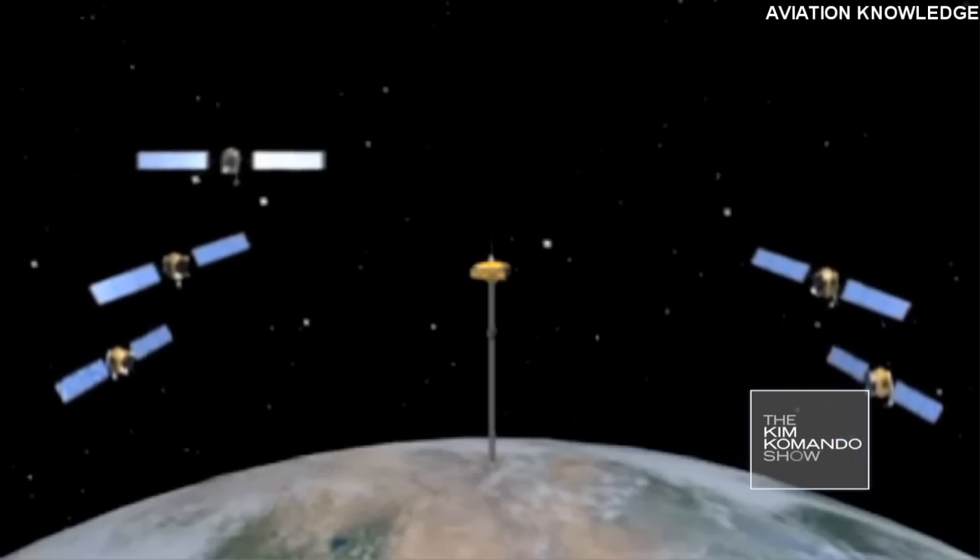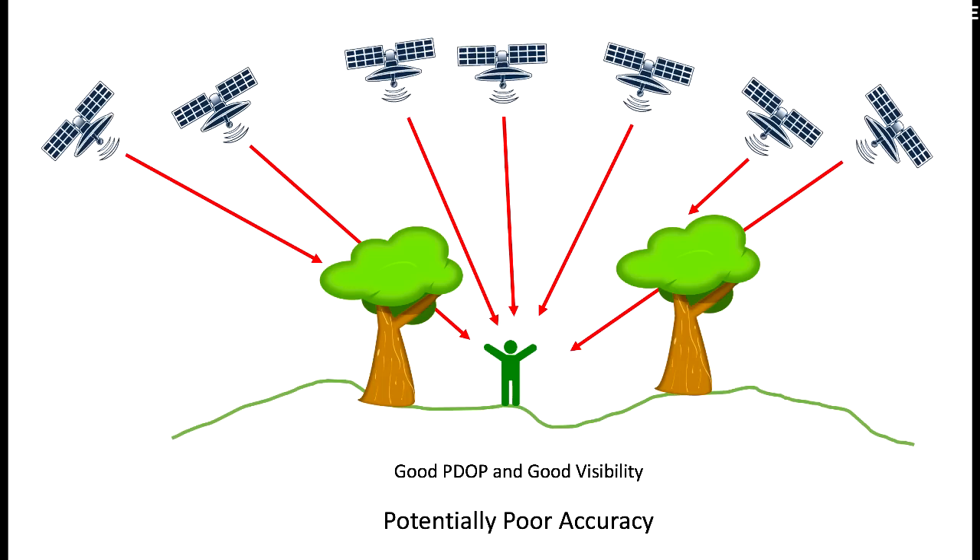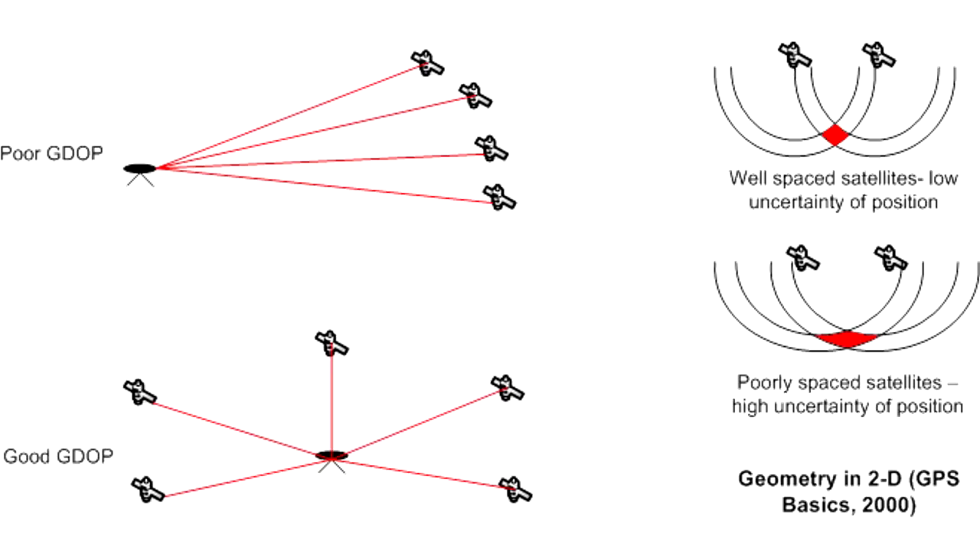Error 7: Geometric Dilution of Position (GDOP) — the ideal angular separation between satellites giving position is around 60 degrees. When satellites give a poor cut at a very large angle, there is a dilution in the accuracy of the derived position. The best geometry is when one satellite is overhead and the other three are 120 degrees apart.